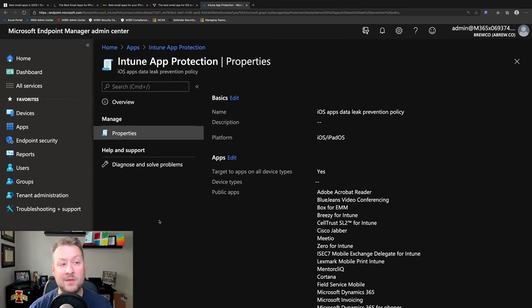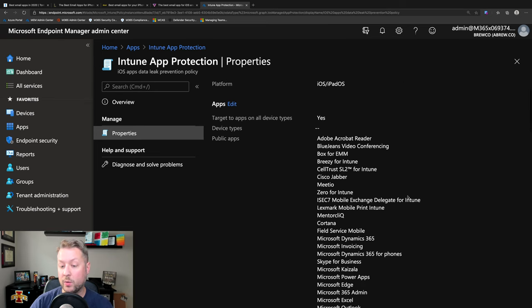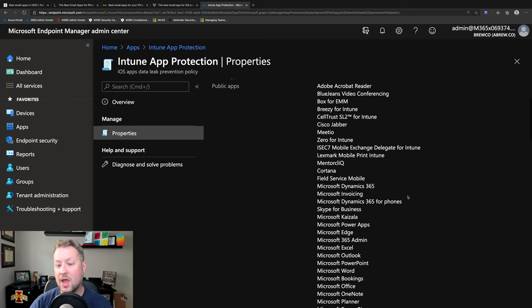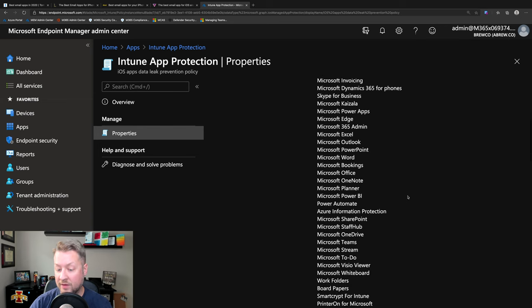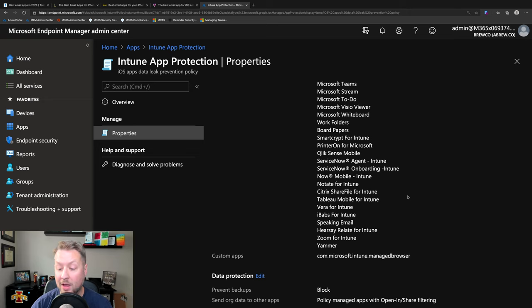Here I'm in the Microsoft Endpoint Manager portal configuring my App Protection Policies. I've got one already built, and I'm just going to hit you with the highlights. I first pick which applications I want to target. There's a ton of competitive products in here — I see Box, Cisco Jabber, of course all of the Microsoft apps across the board, Citrix ShareFile, Tableau, Zoom, BlueJeans — all sorts of competitors to Microsoft support Intune App Protection Policies.